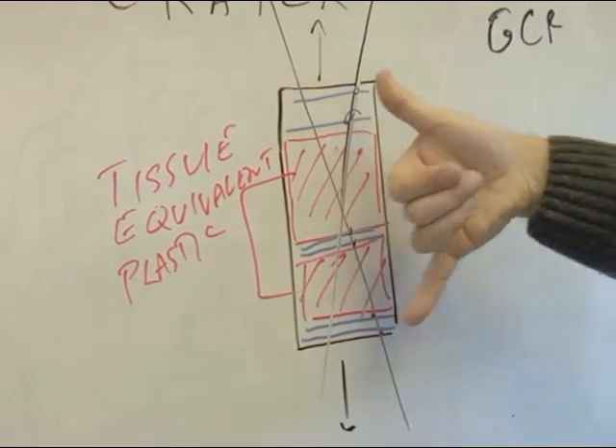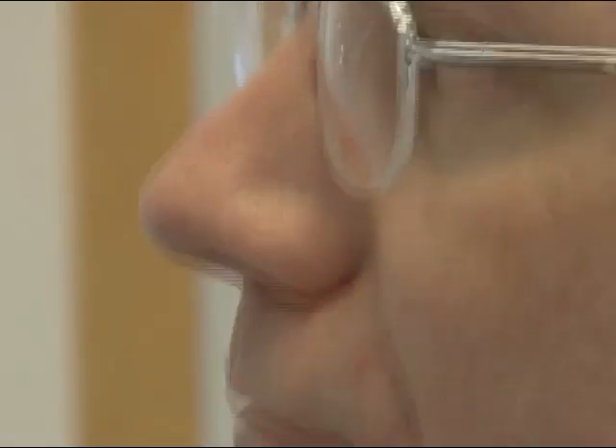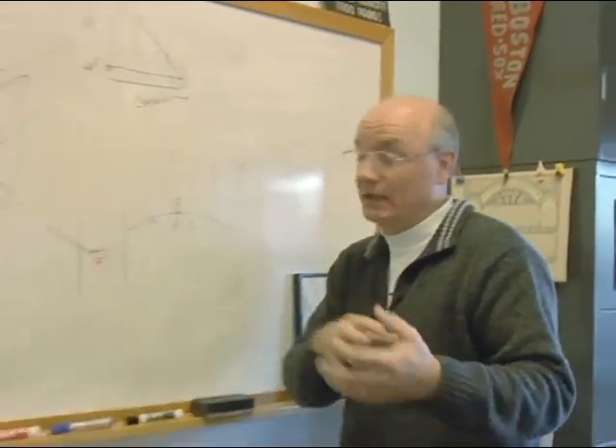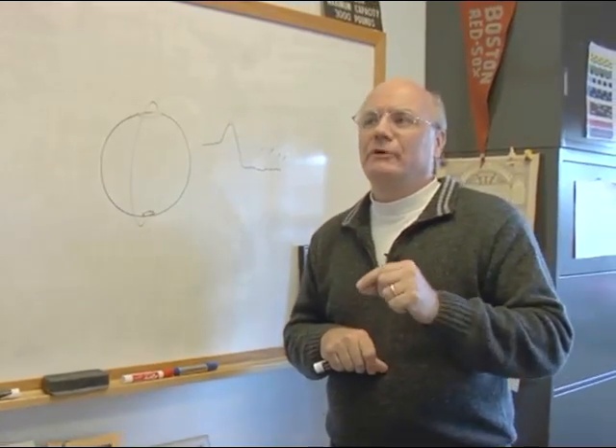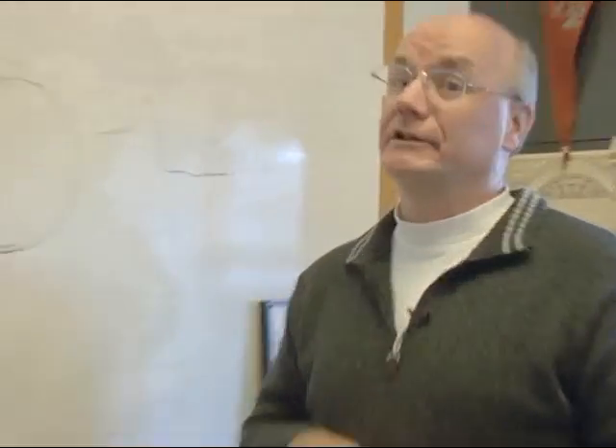Different depths here would represent different depths through your tissue to a blood-forming organ. The CRATER instrument is really aimed at understanding the effects of these galactic cosmic rays on man in space, so that others can take that information and estimate things like long-term cancer probabilities and so forth. We already know that we will be discovering things that we don't even know how to think about right now, and that's very exciting. New window on the universe.